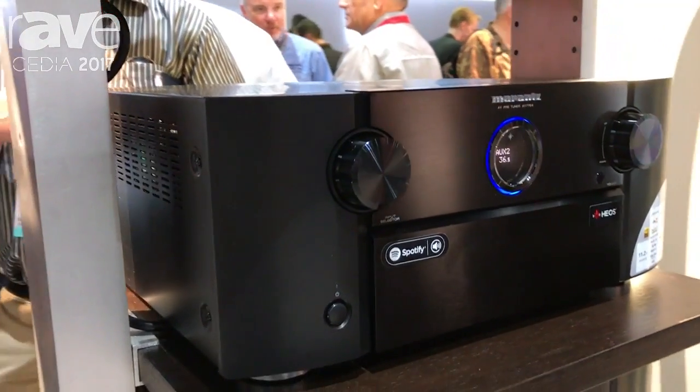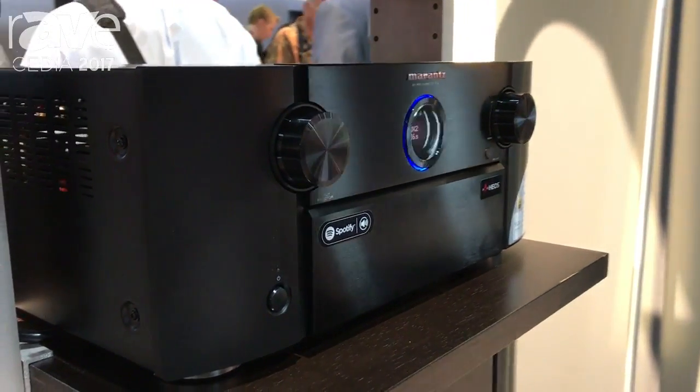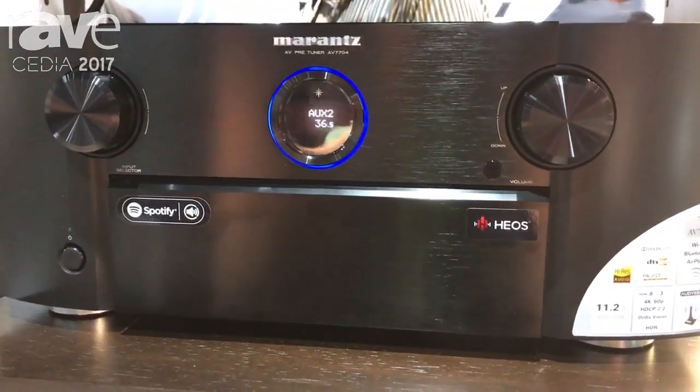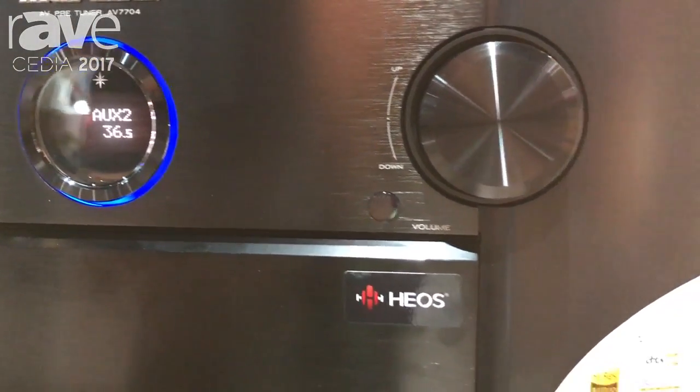It comes with Heos embedded. It also includes a bunch of really cool new features like Dolby Vision and eARC. It also includes the Audyssey setup so you can quickly equalize and make your room sound awesome. And this is the AV7704.